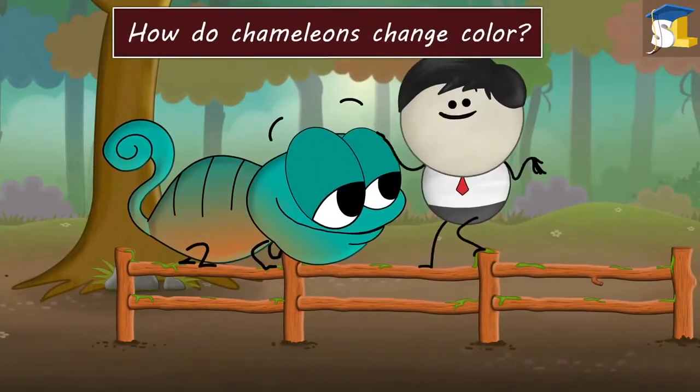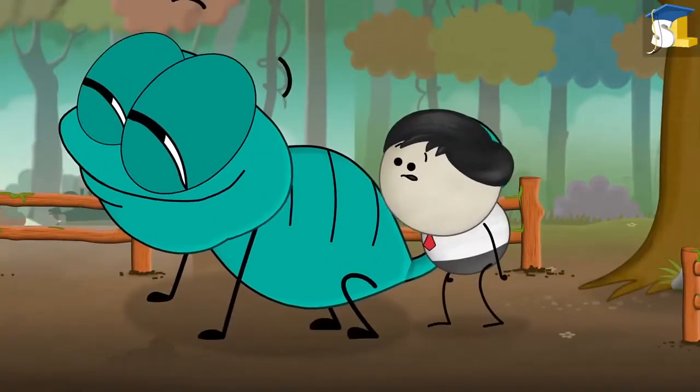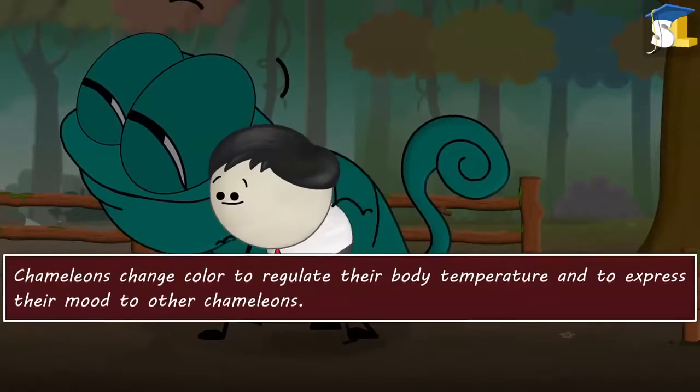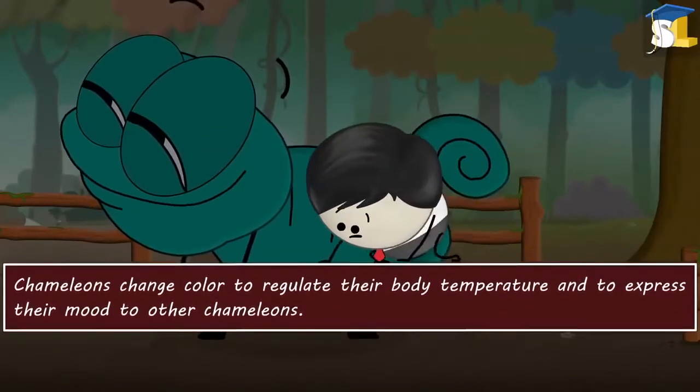How do chameleons change color? Firstly, chameleons don't change color to camouflage. Instead, they change color to regulate their body temperature and to express their mood to other chameleons.